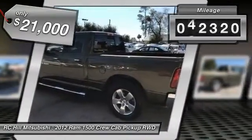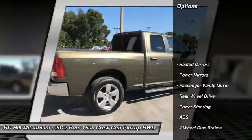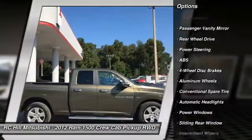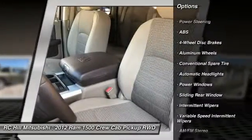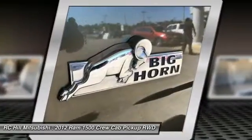This vehicle has less than 65,000 miles. Here are some of this vehicle's great options: stability control, traction control, keyless entry, anti-lock braking system, power steering, adjustable steering wheel, driver airbag, floor mats, aluminum wheels, and cruise control.